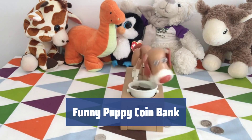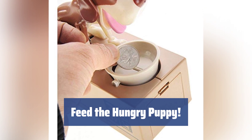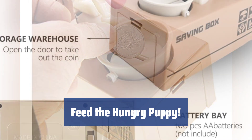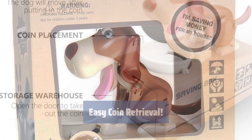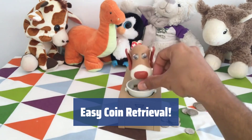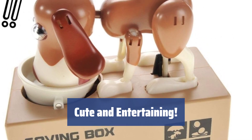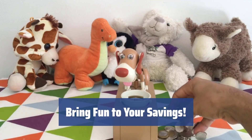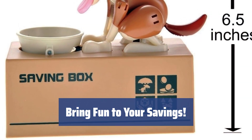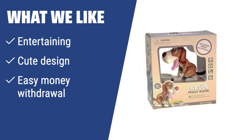Number 2. This adorable toy bank will bring joy to any desktop or make a perfect gift. Just insert two AA batteries and watch the magic happen. The puppy eagerly waits for you to feed it coins — watch as it gobbles up the money, wags its tail happily, and then sits calmly once the money is gone. The coins fall into a special slot for easy retrieval by simply turning the box upside down. With its cute design, interactive eating action, and easy money withdrawal, it's a delightful addition to any desktop or a perfect gift for animal lovers.